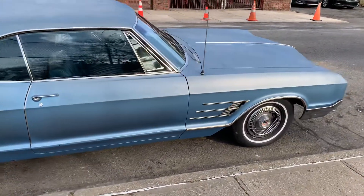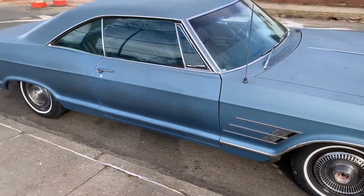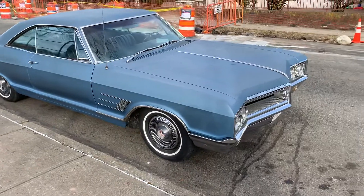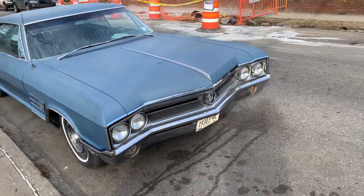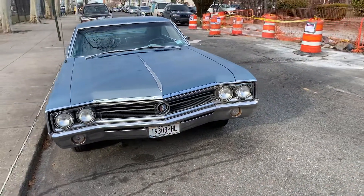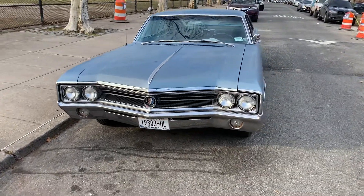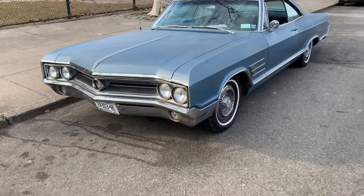I took the clock out, so maybe I'll look for another clock — a working clock — but that seems to be what was blowing the fuse all along. Thank you guys, thanks for all your help and all your support. Feels so good right now, finally get a chance to put her on the road.